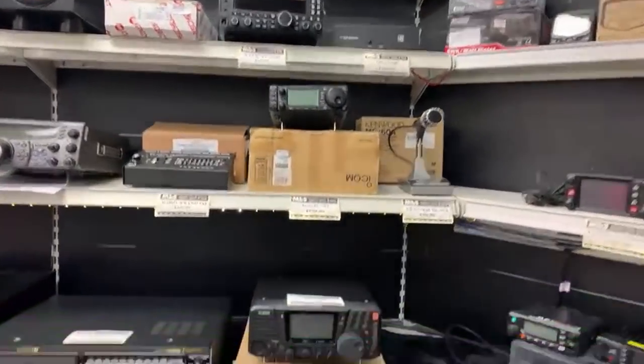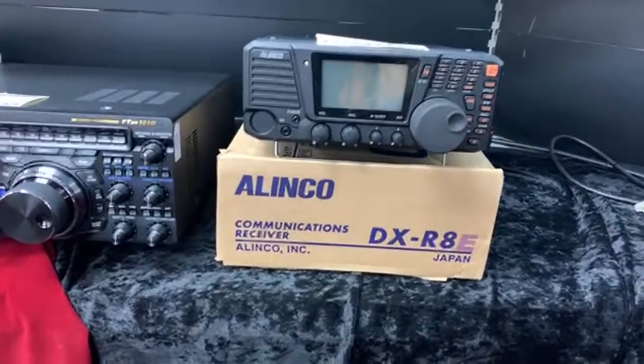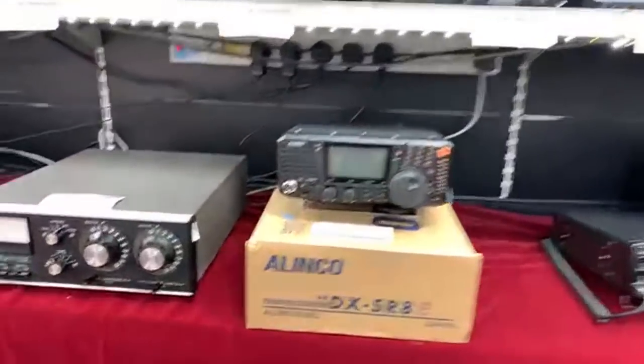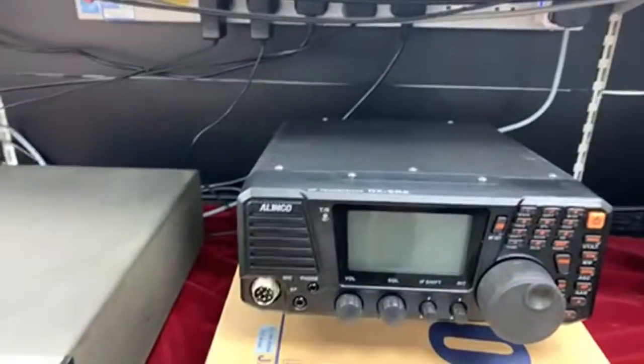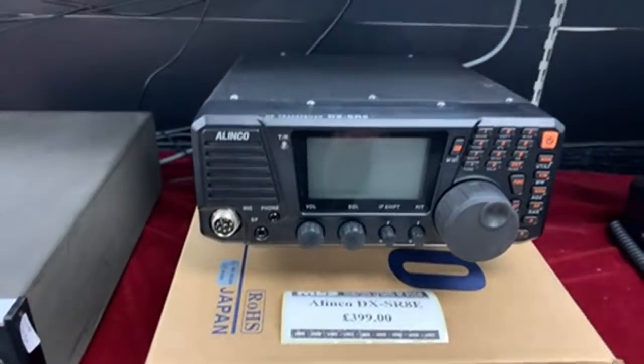In a couple of weekends ago we mentioned the Linko DXR8E communication receiver — that's still available. But we've also now got its sister, the transceiver. Same money — it's got a few marks in it, that's why we're doing it for the same price at £399.